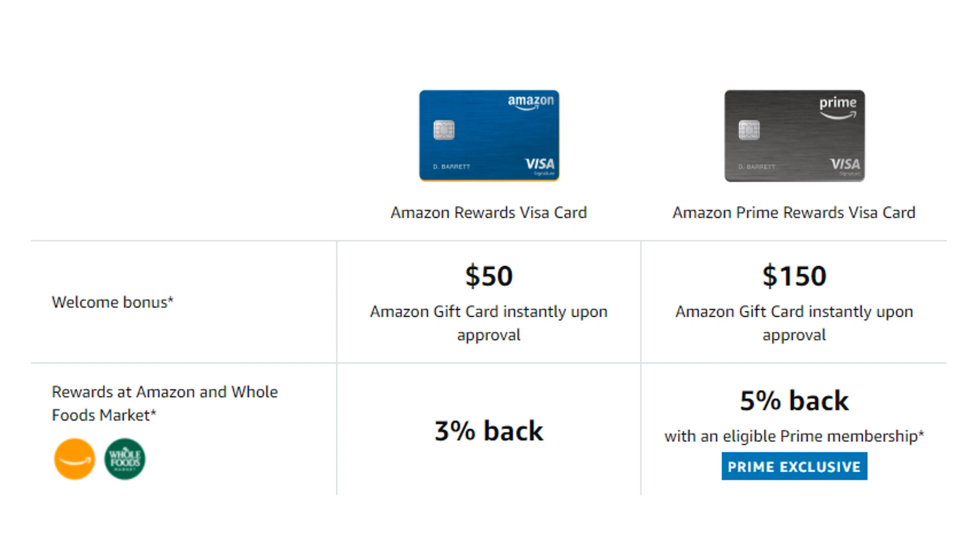With the Amazon Rewards card you'll be receiving 3% cash back at Amazon and Whole Foods Market, whereas with the Amazon Prime Rewards card you'll be getting just a little bit more, receiving 5% cash back. Let's say you spend $5,000 per year between Amazon and Whole Foods — in that case you would be getting $100 more in cash back with the Amazon Prime card. So as you can see, if you do a lot of shopping between Amazon and Whole Foods, it definitely makes a lot more sense to be a Prime member and hold the Prime card.